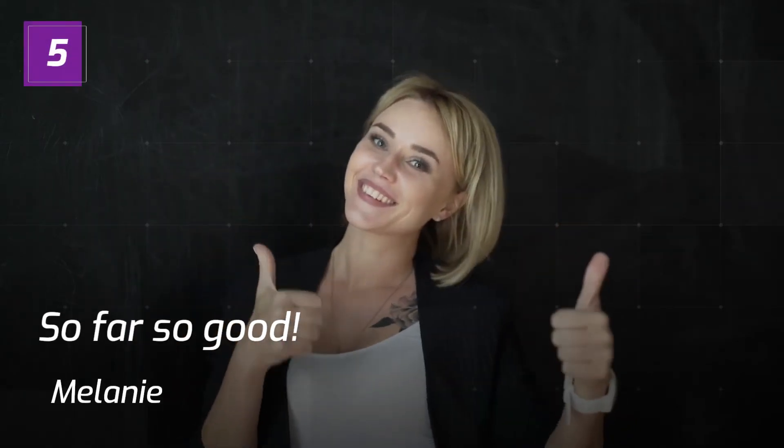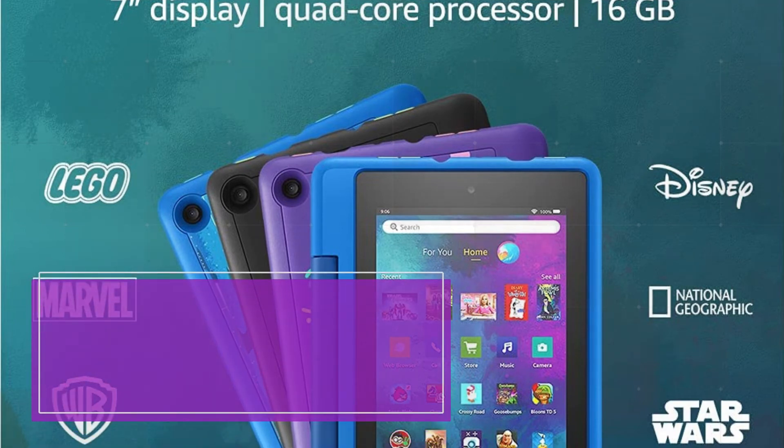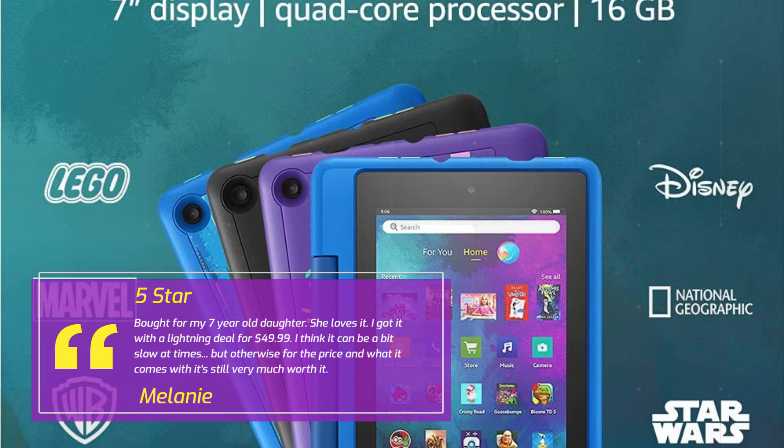Number 5: So Far So Good. Melanie, 5 stars. Bought for my 7-year-old daughter and she loves it. I got it with a lightning deal for $49.99. I think it can be a bit slow at times, but otherwise for the price and what it comes with, it's still very much worth it.